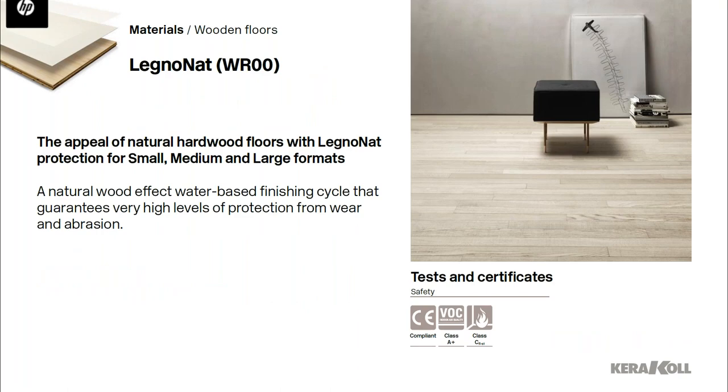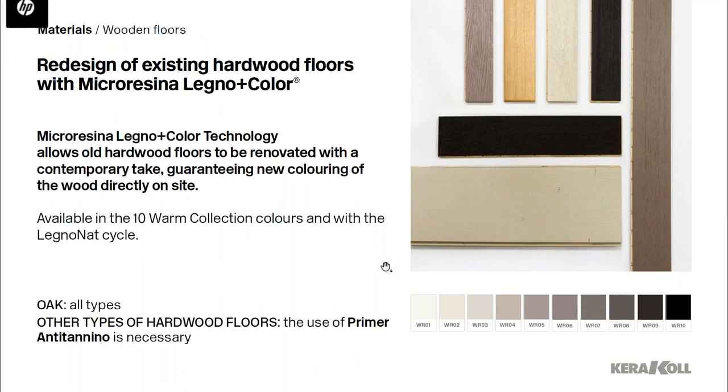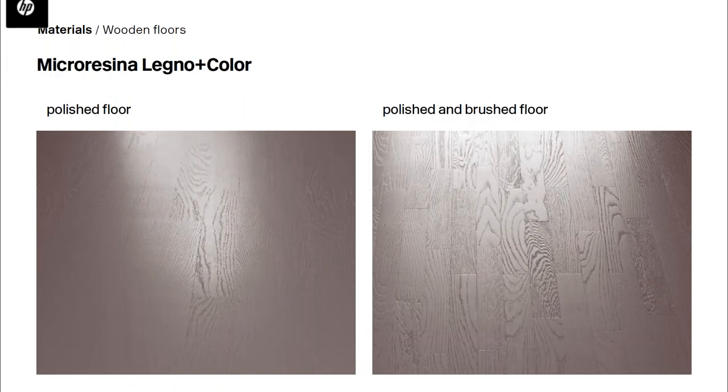Because of the beauty of this wood species, we also offer a natural finish called Laneo Natural WR00 in addition to the Warm Collection colors. The micro resina wood technology can also be used to cover existing wood floorings, giving new life to oak floors and refreshing the home's style in just a couple of days. Installation examples show two approaches: a polished floor with micro resina legno applied, and a floor that has been polished and brushed before application.